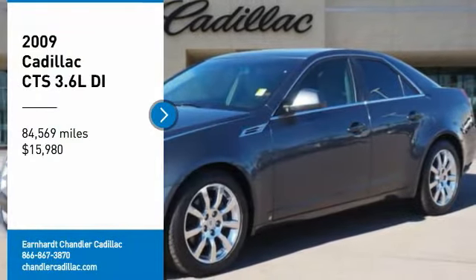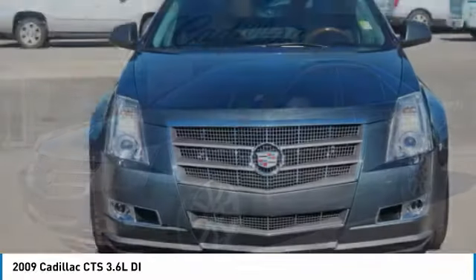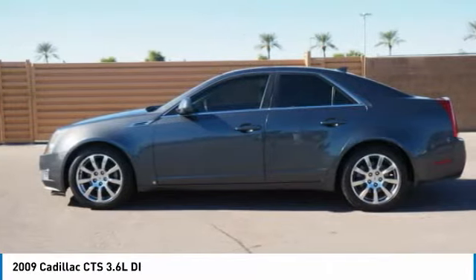Make a great choice today with the 2009 CTS. The CTS is a well-sorted blend of all-American style and European-inspired tuning with a cutting-edge design.